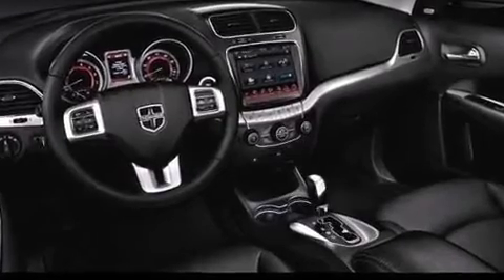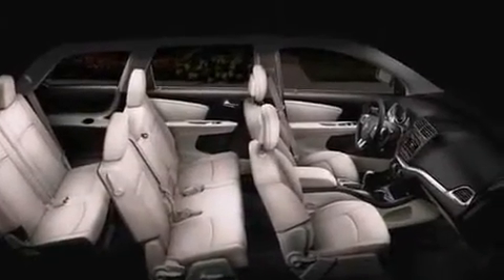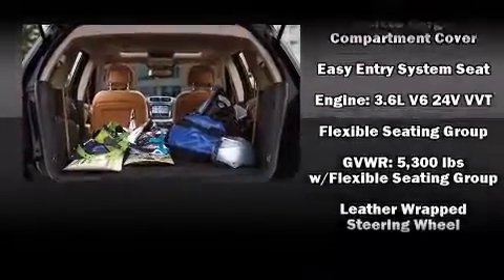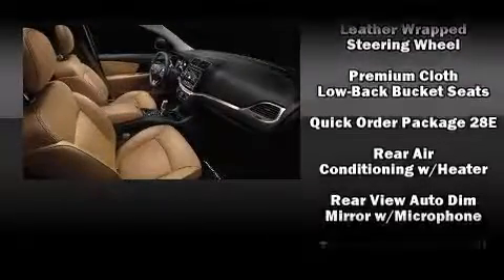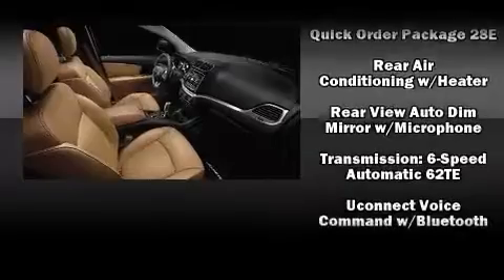Additional safety features include front and side impact airbags, traction control, brake assist, anti-whiplash front head restraints, a panic alarm, and four-wheel disc brakes with ABS. For added security, dynamic stability control supplements the drivetrain.